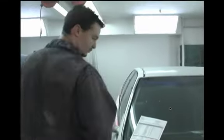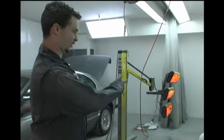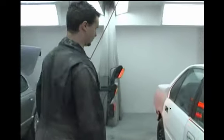Hi, I'm Loren. I work at Sunshine Auto Body as an automotive refinish technician. This is a white '92 Accord we got in — an ICBC claim. It was hit in the rear quarter. The bodyman has already done the repairs.